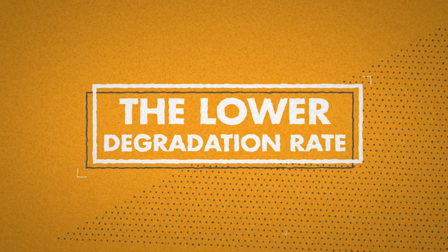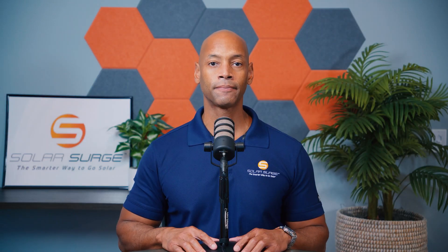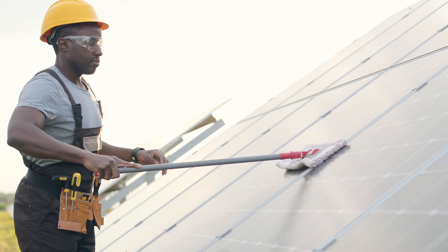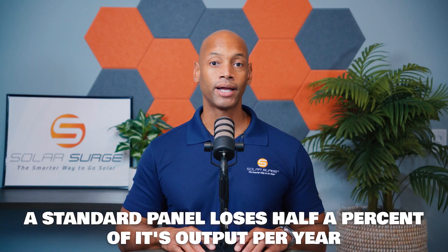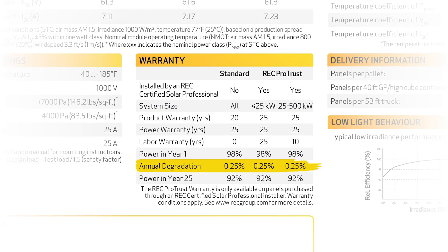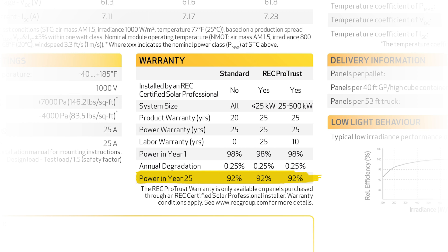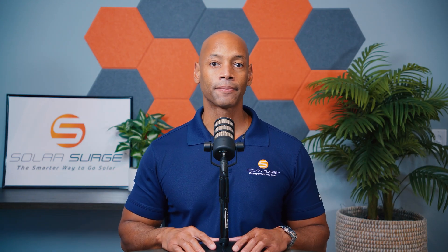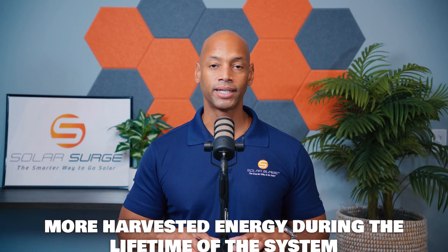The second major advantage is the lower degradation rate. Pretty much all solar panels offered today will have a 25-year performance guarantee. However, the panel is expected to lose a small percentage of its performance each year as it ages. A standard solar panel will lose about half a percent of its output per year, whereas a premium panel like the REC Alpha series will only lose about a quarter of a percent per year — meaning in year 25, the REC module is still guaranteed to produce at least 92% of its initial rated power, versus 80–85% for a standard panel. That means more total usable energy harvested over the lifetime of the system.